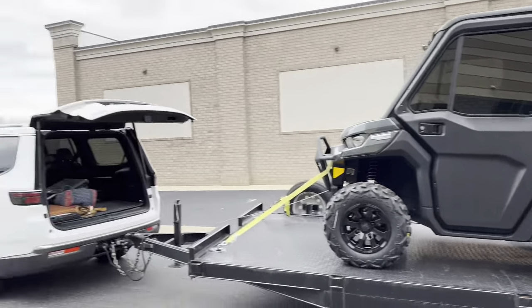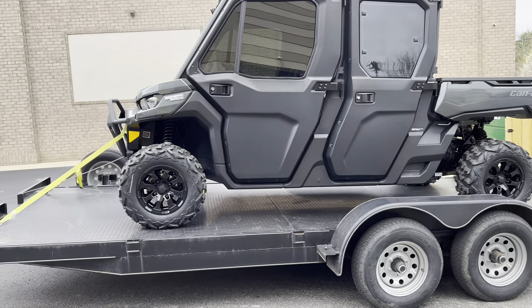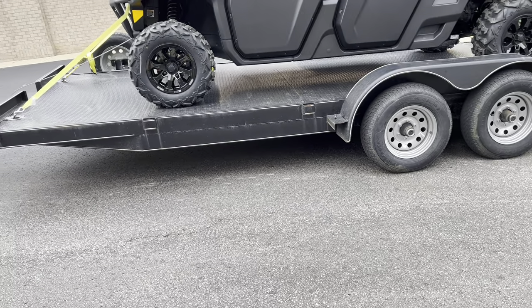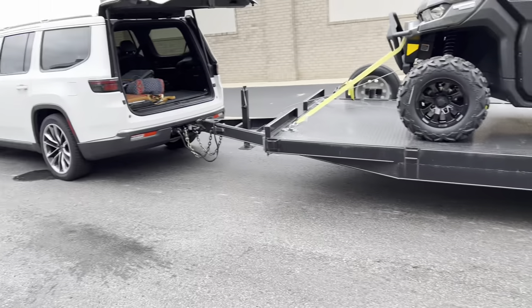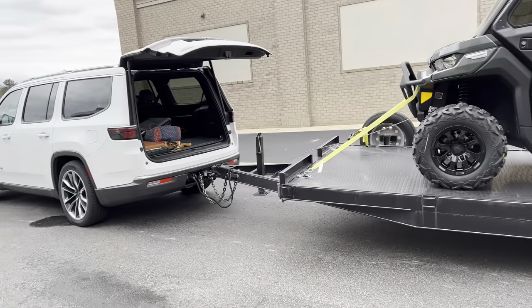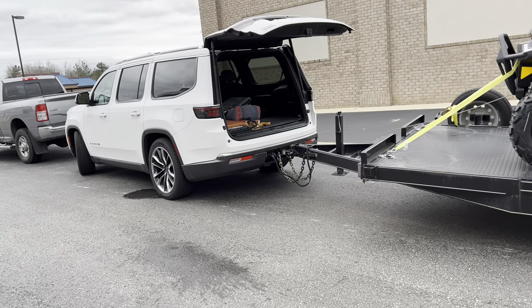Really good family vehicle — I mean, it's excellent. We went and picked this up last night, towed it with the Wagoneer, done phenomenal. I put the tow haul mode on after we picked it up. We don't have the tow package — we've just got the regular, I think it's the 392 or whatever's in it.